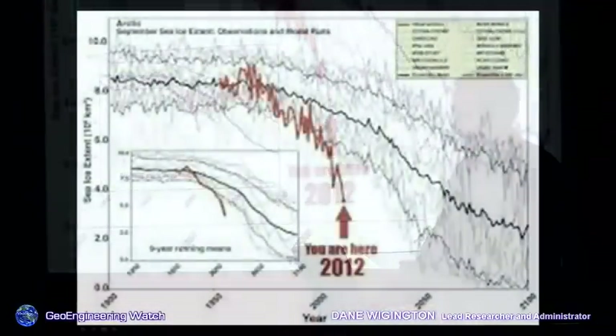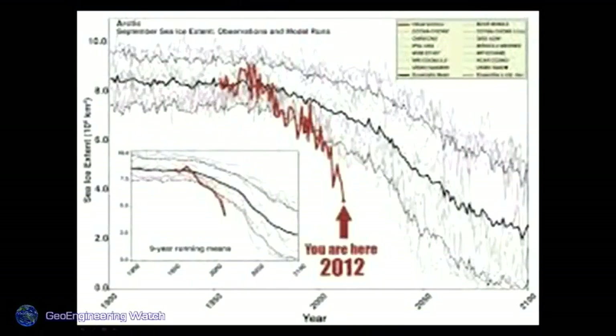This is an ice decline chart. Although people have referred to climate scientist modeling — and I use the word loosely, since many are paid to say what they say — if we have an ice-free Arctic this year, as all indications suggest, that's about a hundred years ahead of modeling. So the modeling is wrong, but it's far short of how bad it really is. Geoengineering is fueling that fire.